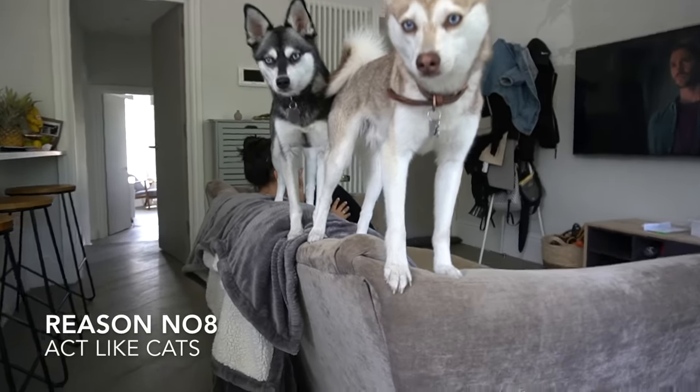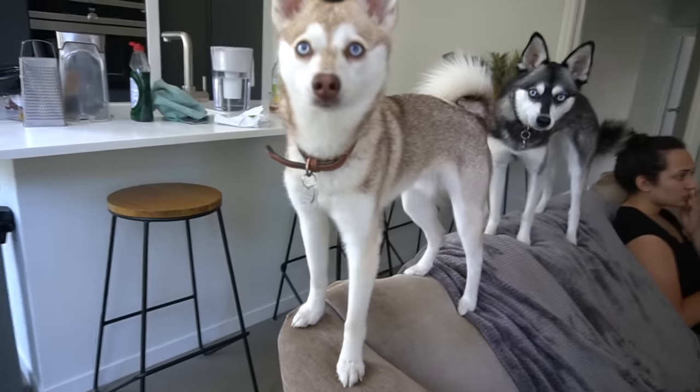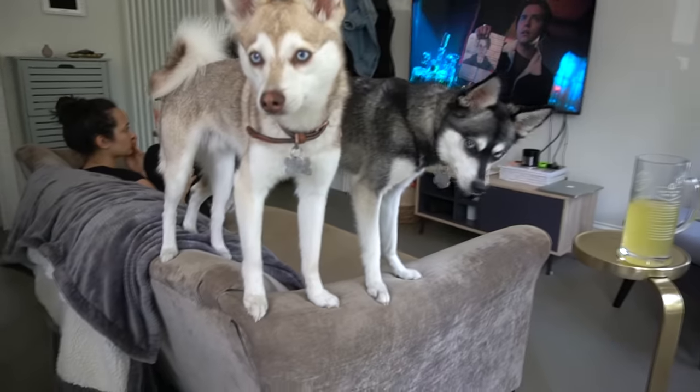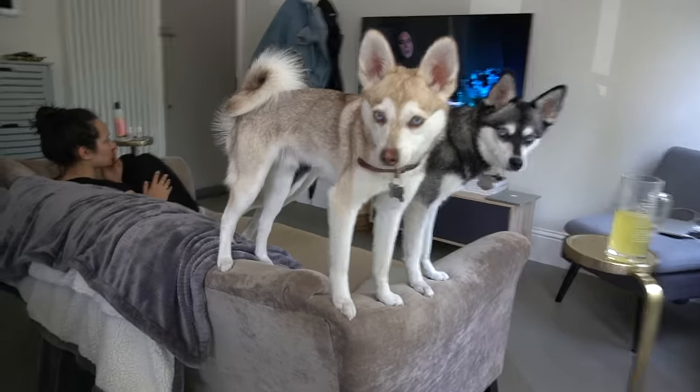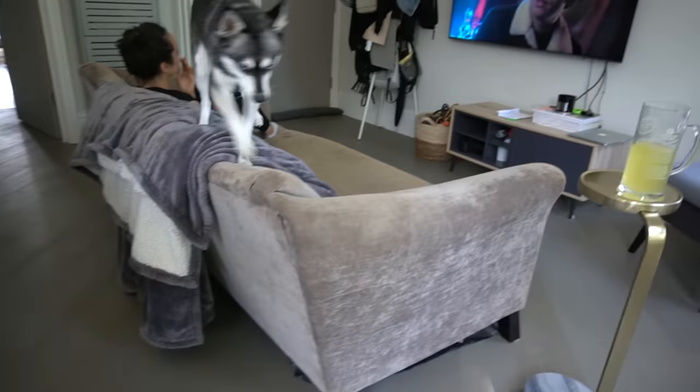Reason number eight: they act like cats. Ask any Alaskan Klee Kai owner and most will say they're like a cat. They like to sit up high, stare at you and judge you, and walk a bit of a tightrope. They'll always find the ledge or the edge of a couch to walk along, as Sky and Copper are doing right now. Overall, they are quite cat-like.